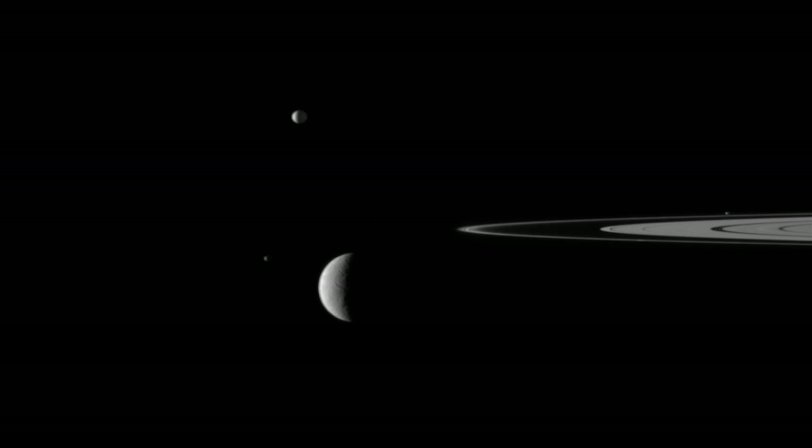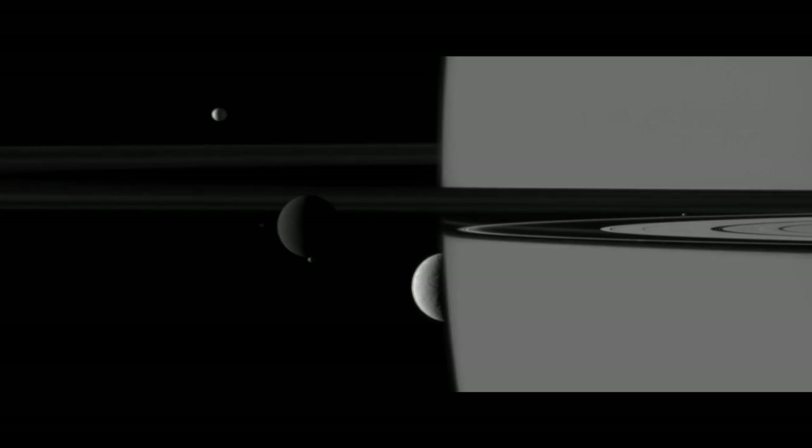Looking back at what we were planning to do in those first four years, we've gone so far beyond that. We basically explored the whole solar system contained within the Saturnian system. We remapped our investigations to concentrate on the questions that Cassini raised.